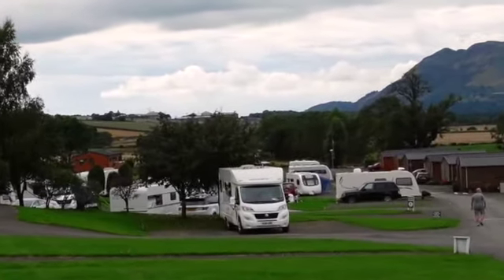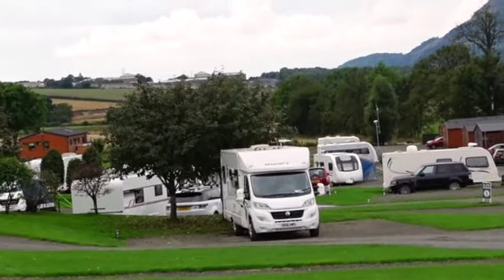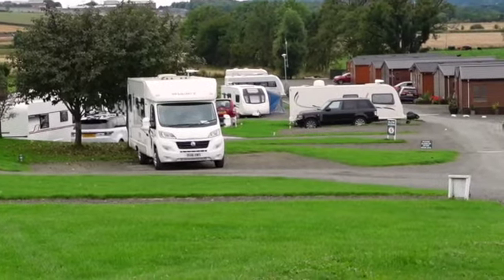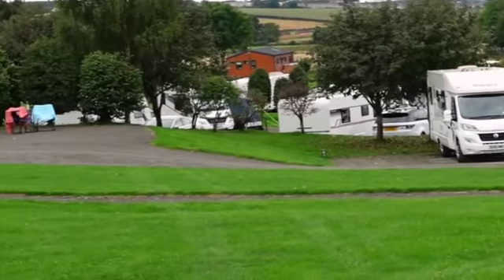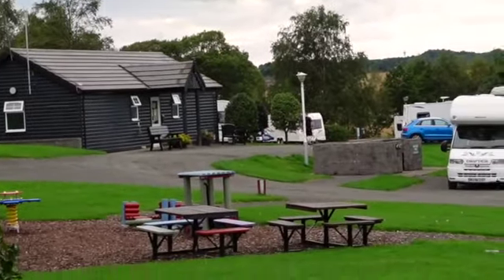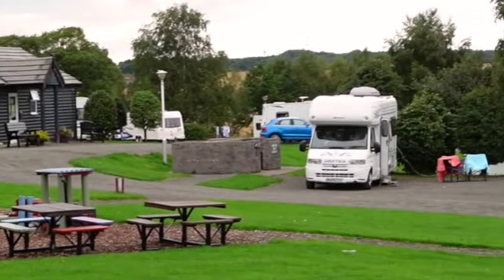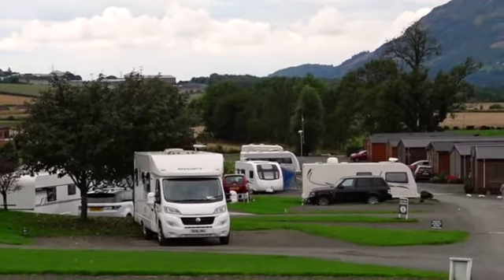Further down you can appreciate how far the site goes - down at the bottom in the distance those are mainly grass pitches, but well serviced. That big grey building to the left is the second toilet block; the lodges are to the left of that as we look. That's the other service block. Very nice and well worth a stay.